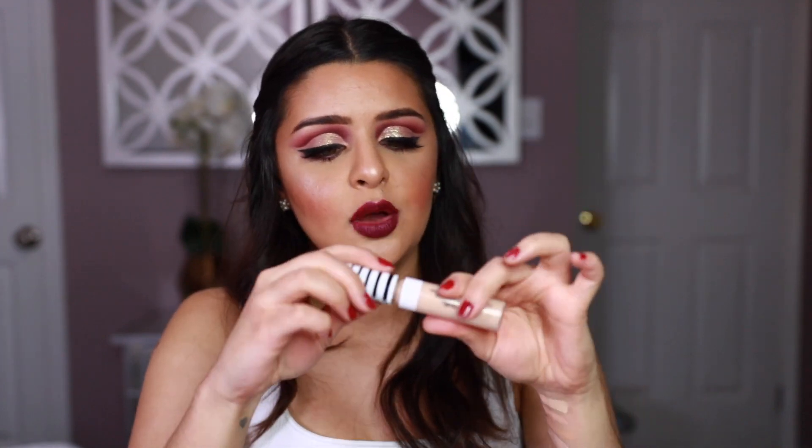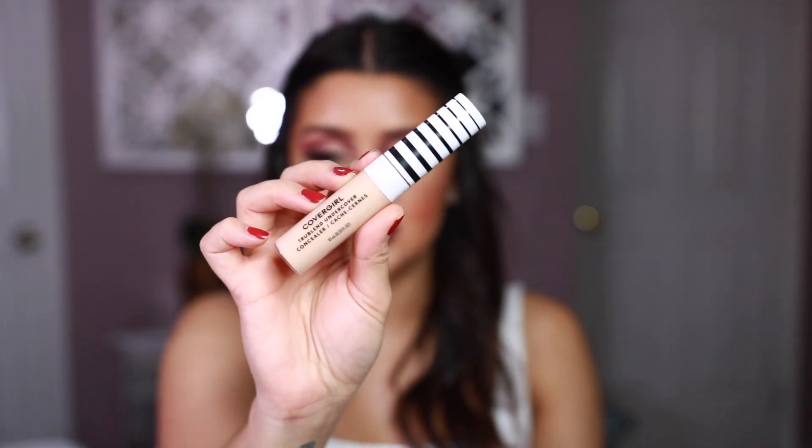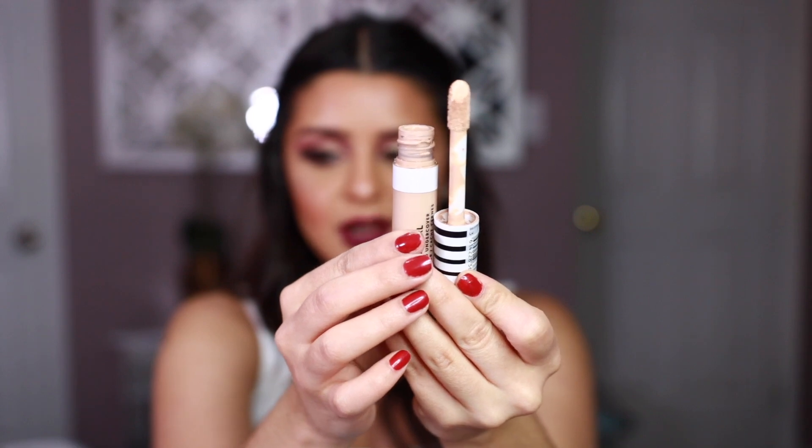The next one is a recent launch from CoverGirl — the TruBlend Undercover Concealer. I have it in the shade Buff Beige, and I love it because it's very similar to the Tarte Shape Tape — it's a great dupe. It has amazing coverage and looks really great. I'll swatch it — this shade is a little too light for me but it brightens under eyes well. I love contouring my nose with it. The wand is basically the same doe-foot applicator as the Shape Tape, making it really easy to apply.